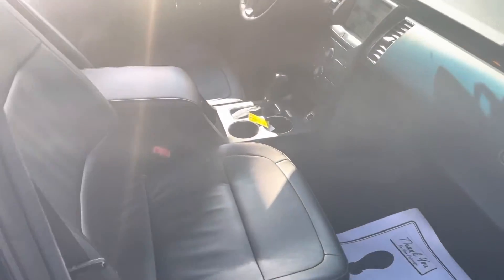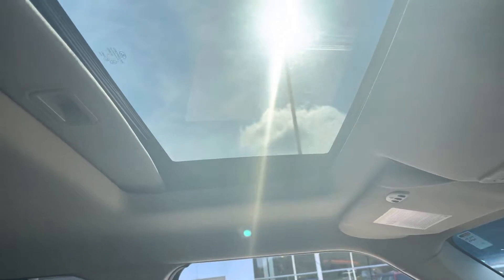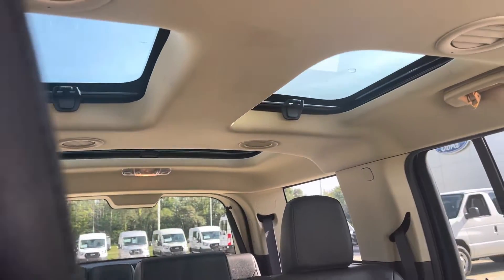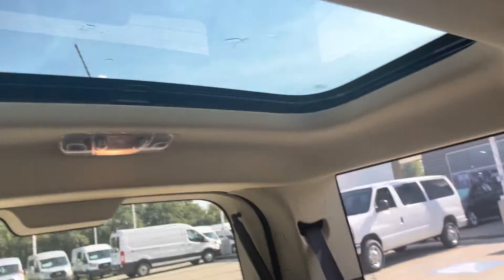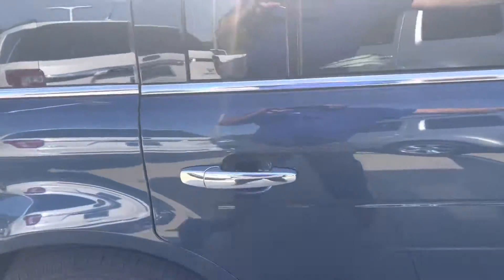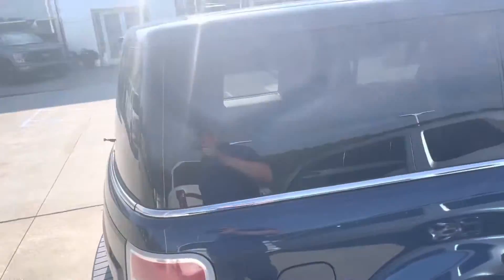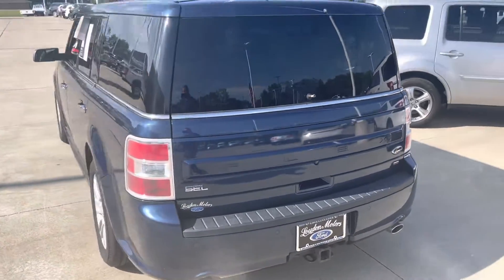Has dual power seats, heated seats, touchscreen navigation, sunroof — all the sunroof. Has the bench in the middle, all in great shape, third row seat in the back with its own sunroof. SEL all-wheel drive.